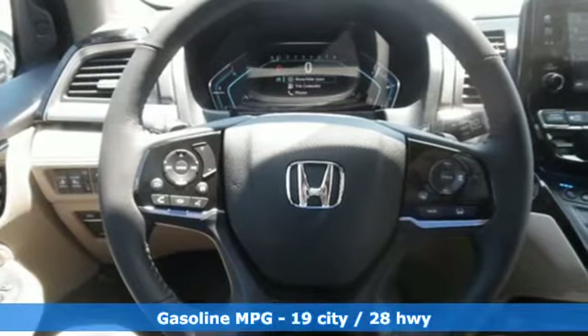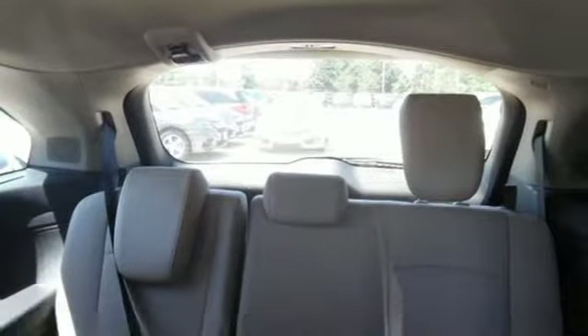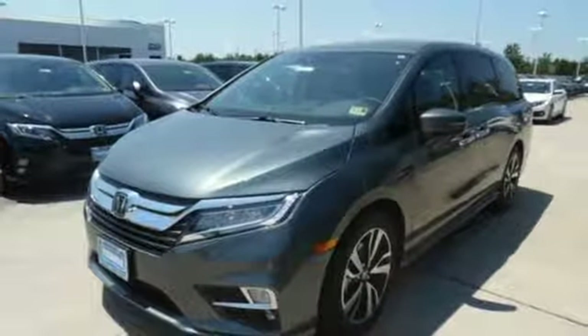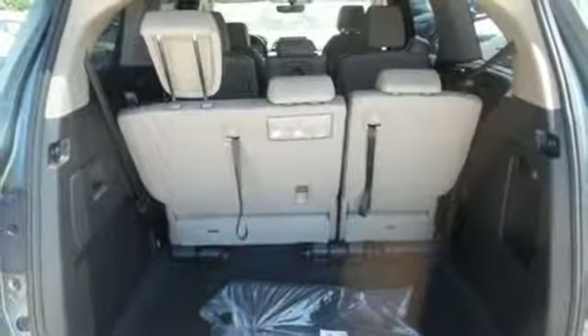And get ready for an impressive combination of features: streaming audio, power heated mirrors, front heated and ventilated leather bucket seats, configurable instrument gauges, doors and push-button start proximity key, heated steering wheel, V6 engine, hands-free lift gate, gas pressurized shocks, and automatic transmission.